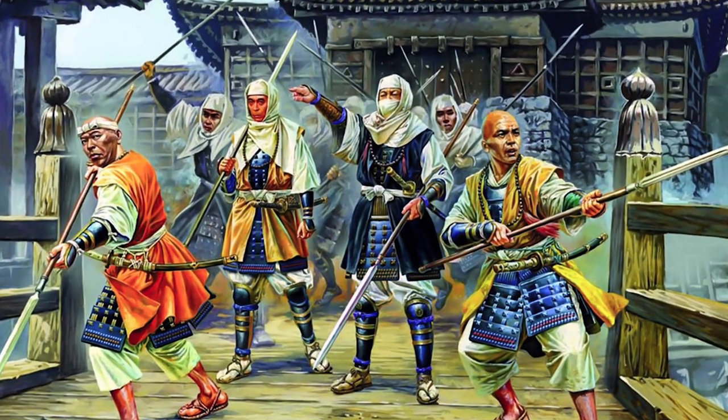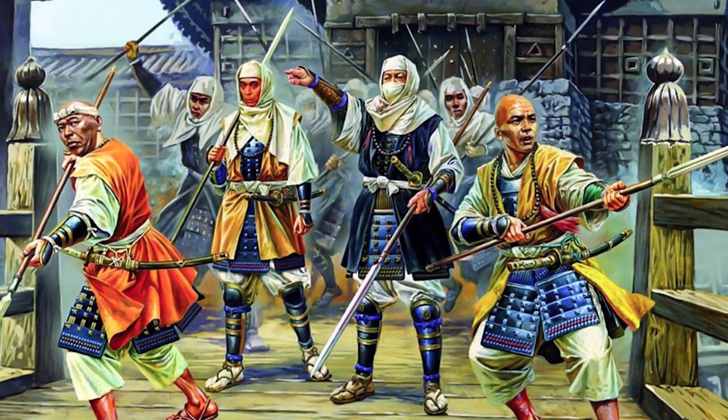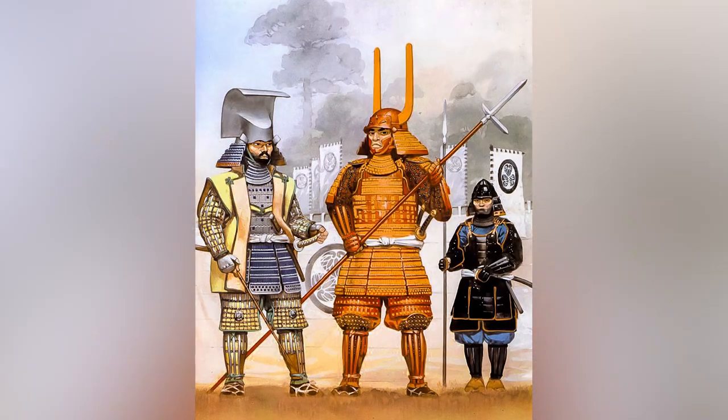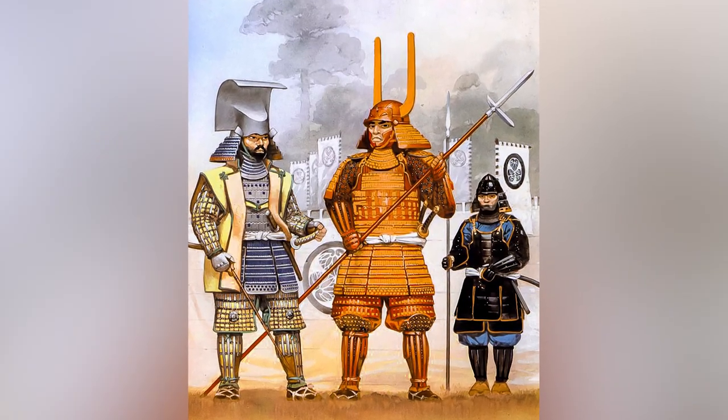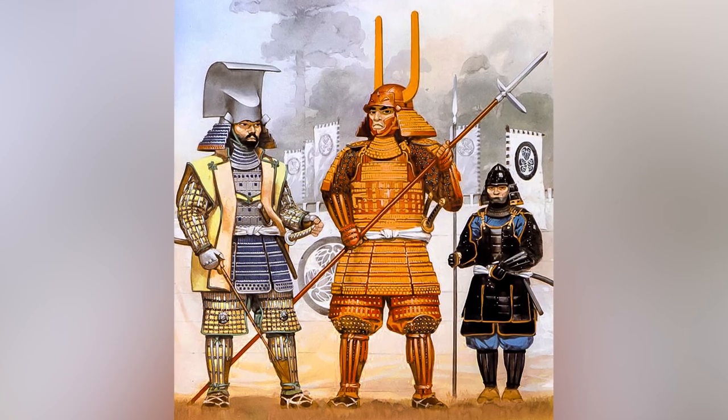The yari remained a favorite weapon on the battlefield until the Edo period, when Japan entered a period of relative peace unprecedented for centuries. It was only when large-scale conflict became redundant that the samurai began to place more emphasis on the use of swords.